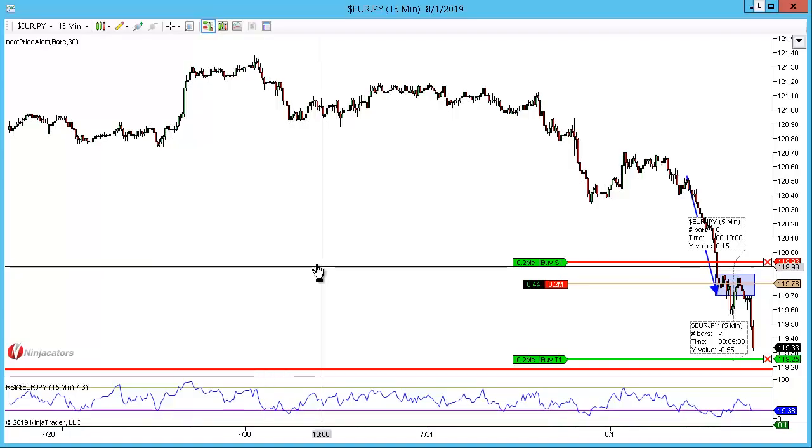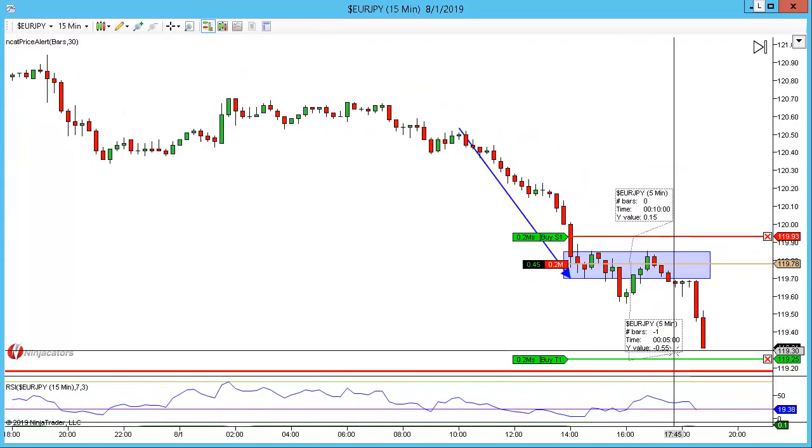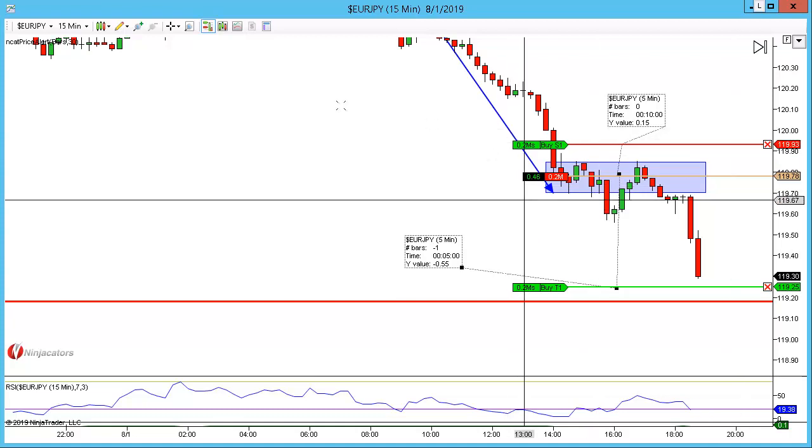We're back for an update on this trade and as you can see we're pushing lower now, down to those bigger targets of the 127. Moving quite directionally here, looking quite nice for continuation lower to those targets. Around 53 pips from the look of it. We'll just give this a minute — it's been a while since I've caught one of these hitting, and this will help boost the account.